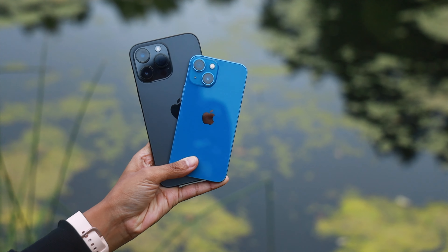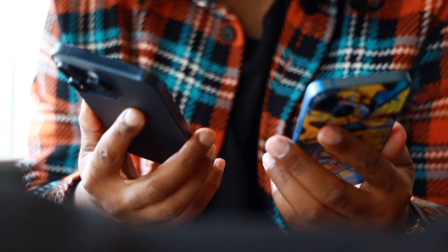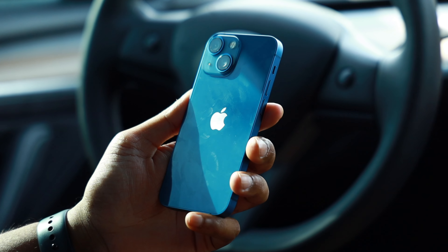Using the iPhone 13 mini again after a long time felt rather strange, especially coming from an iPhone 14 Pro Max. I immediately noticed a lack of 120Hz display and the smaller form factor. I was questioning myself whether or not I made the right decision, but I told myself to give it a few days to adjust — and I'm glad that I did.